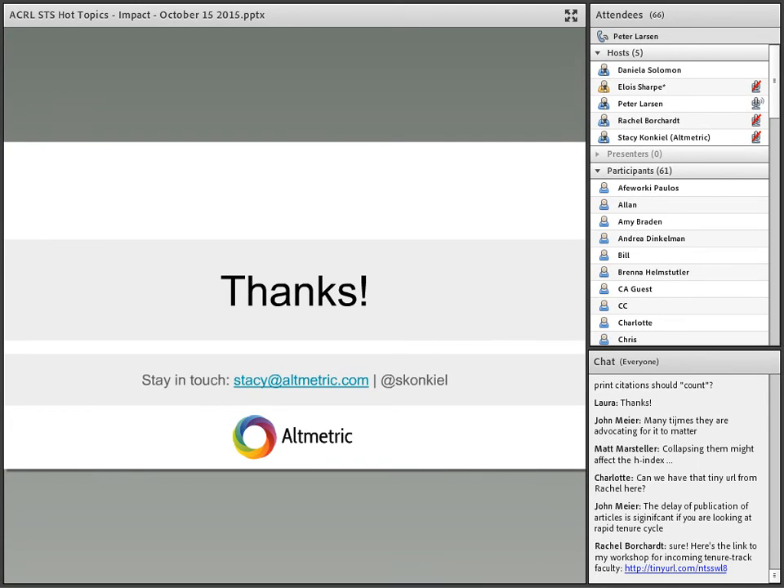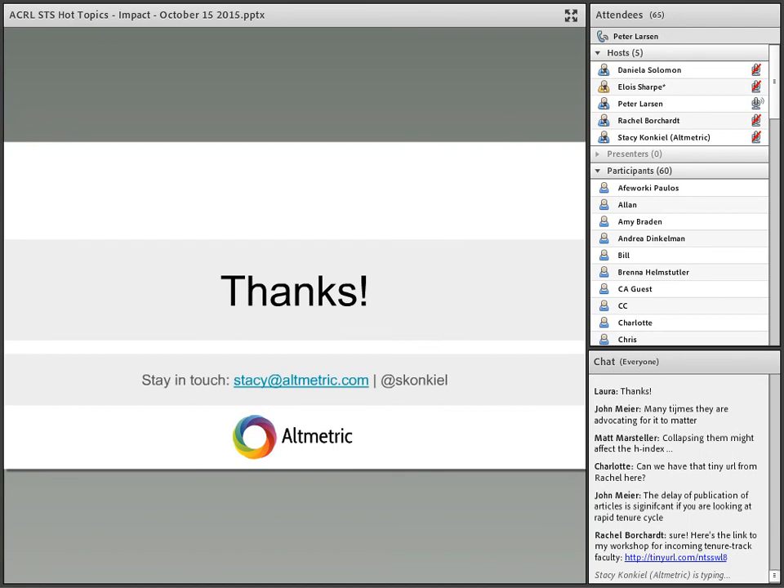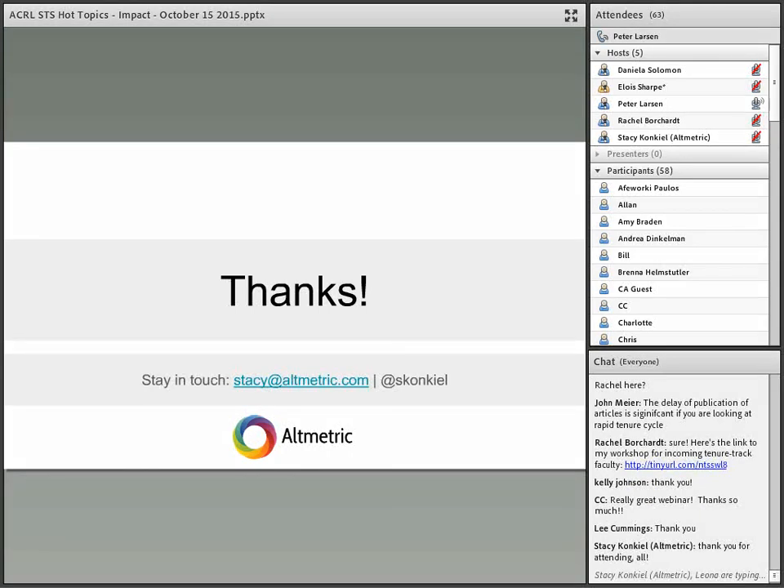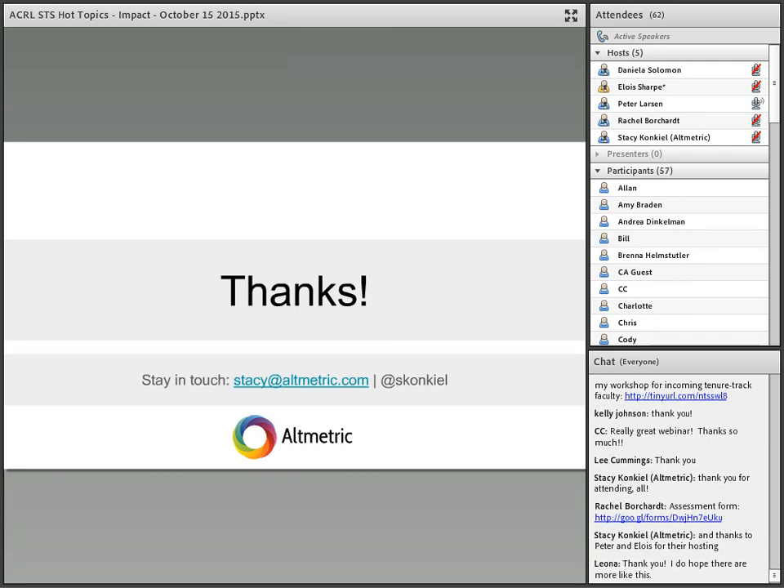We need to end now — we've used up our time. Thank you very much everybody for attending. Thank you speakers, and thank you to Eloi Sharp for all your hard work behind the scenes keeping this running. We hope Hot Topics is going to do more of these presentations. Please fill out the assessment form so we can get some ideas of how interested you are — we'll include the URL in the follow-up email when we let you know when the recording has been posted. Thank you very much.